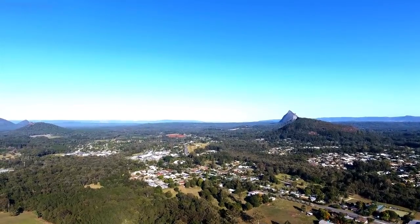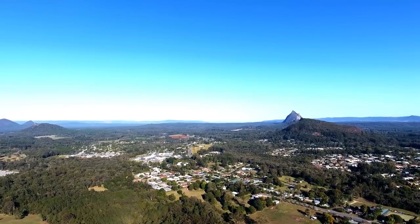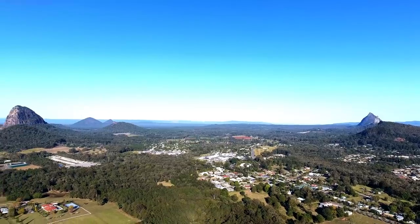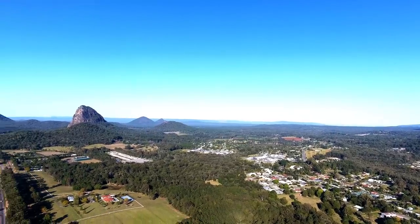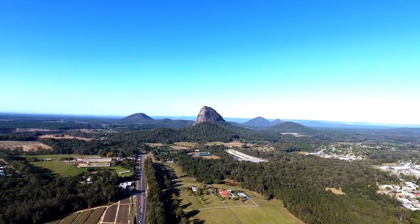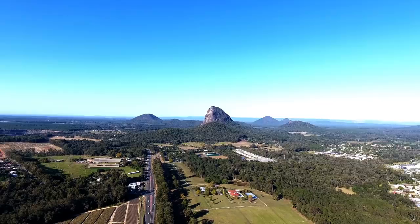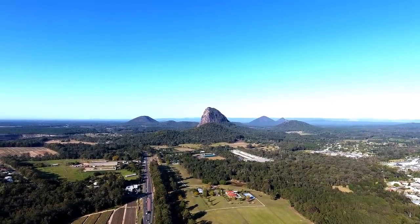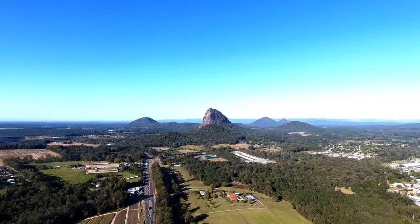Mount Ngungun, 253 meters, consists of sub-volcanic rock, also known as hypabyssal rock — an intrusive rock emplaced at medium to shallow depths within the crust. It has intermediate grain size and often porphyritic texture, between that of volcanic and plutonic rocks. Mount Ngungun and the Glasshouse Mountains are located near Beerwah State Forest and Old Gympie Road.